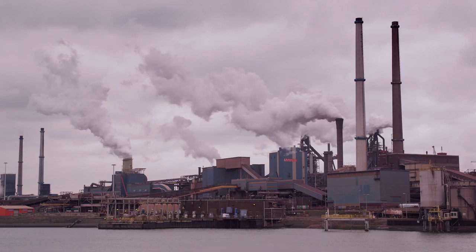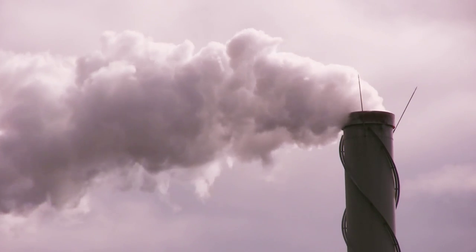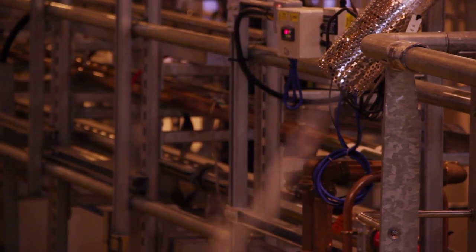Carbon capture and storage is to capture wasted carbon dioxide from large point sources, for example coal-fired industry or power plants. We need to capture carbon dioxide because it is a greenhouse gas, and very large amounts of CO2 emissions into the environment will change our global climate.